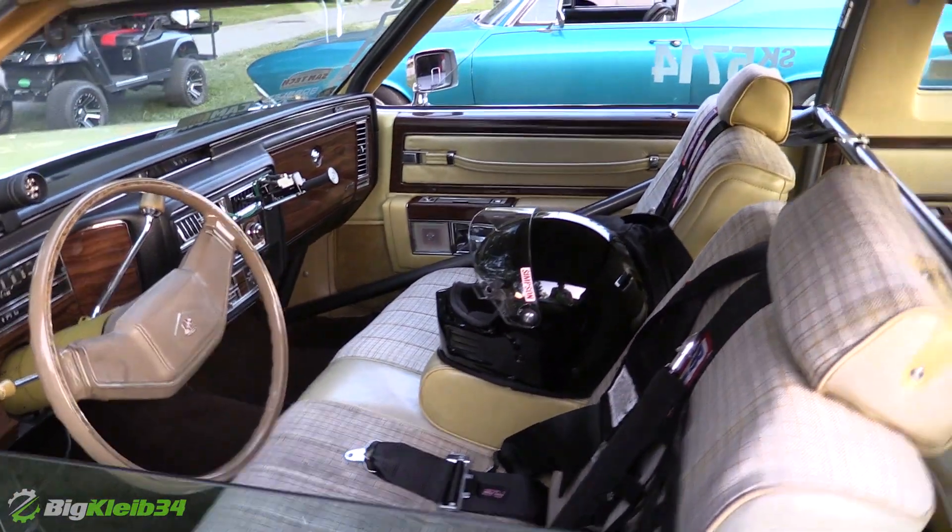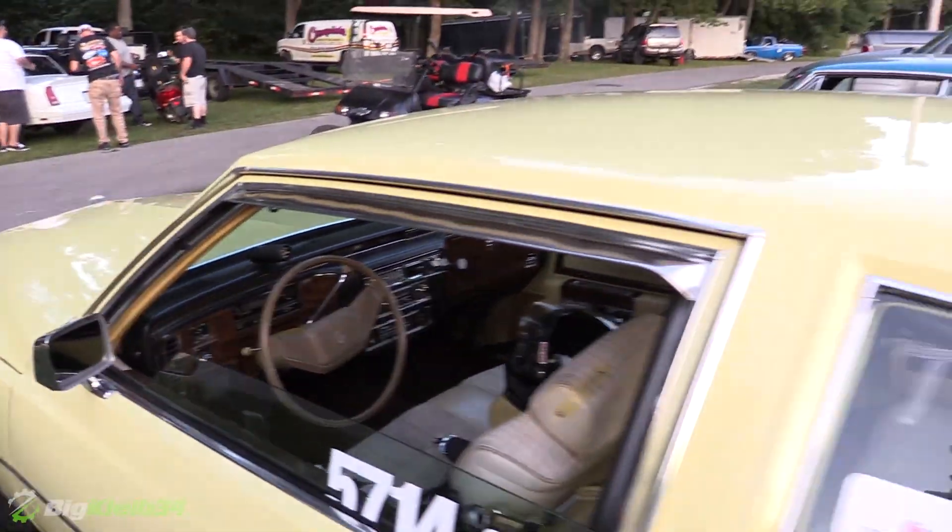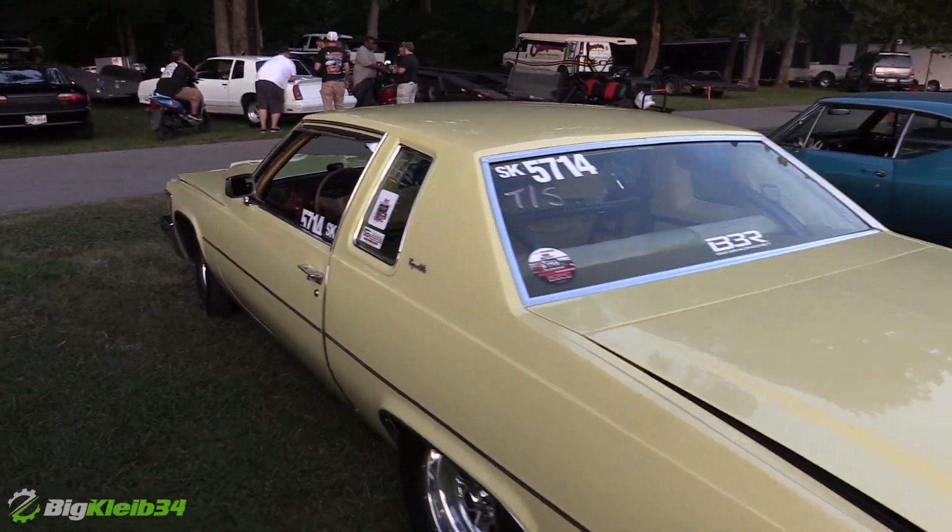Quint turbo. Is it still the same motor? Yeah, same motor, 11.7 to 1 compression.